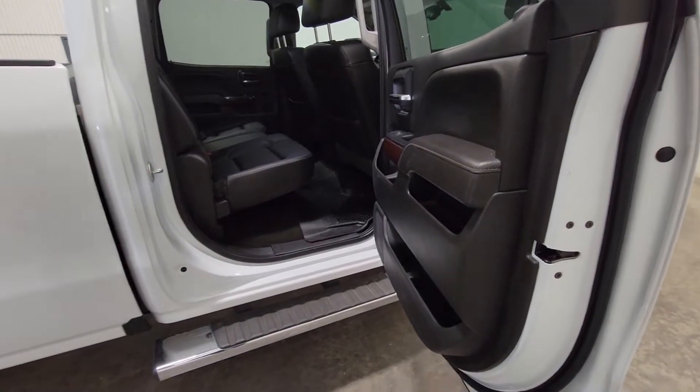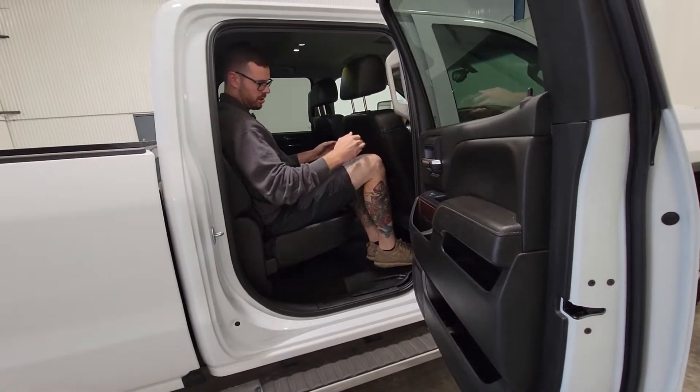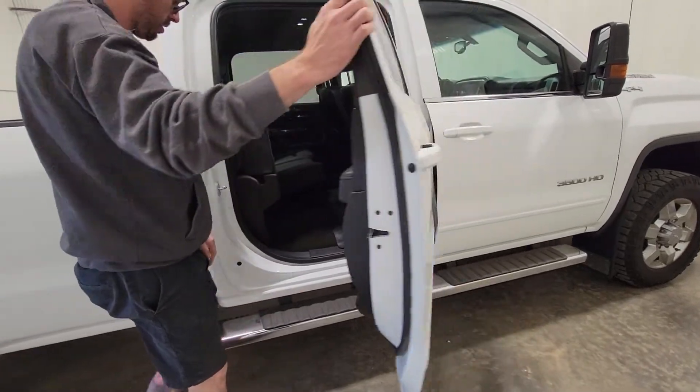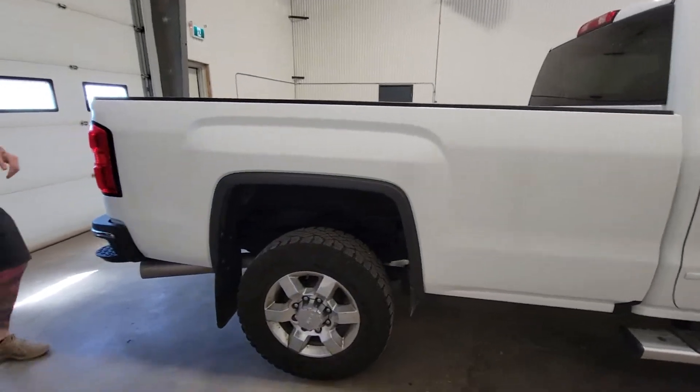Full crew cab so there is plenty of room. With the front seat all the way back you can still hop in and have enough room to sit comfortably. The rear seat does flip up as well and there is additional storage underneath.